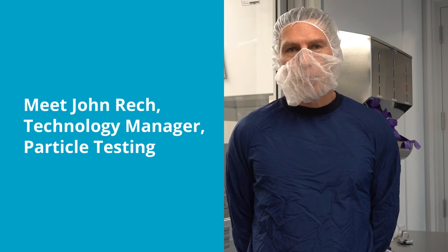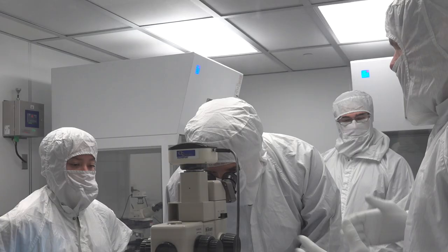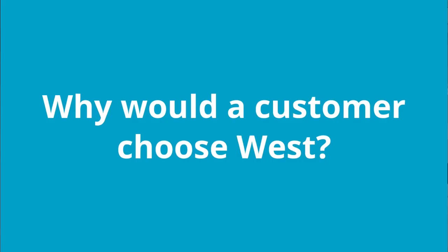My name is John Reck and I'm the Technology Manager for Particulate here at West Pharmaceutical Services. My job is to make sure that the lab has the most appropriate testing and equipment that we need to perform tests for our customers.